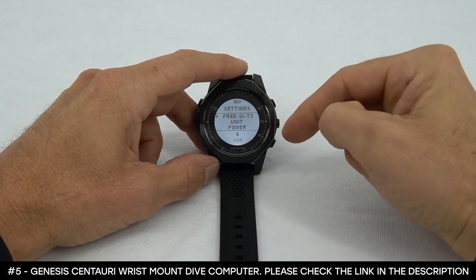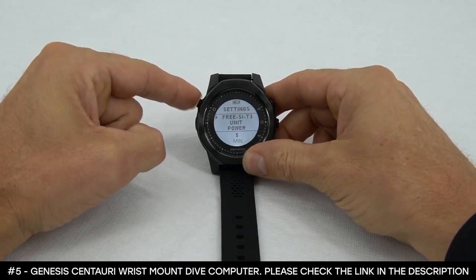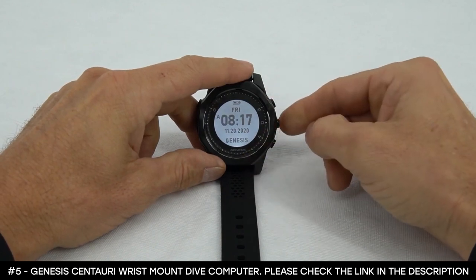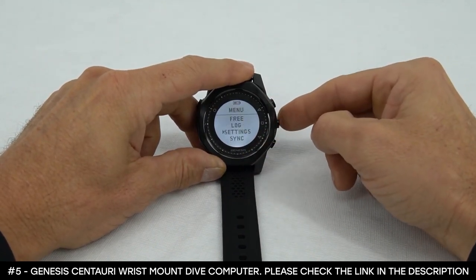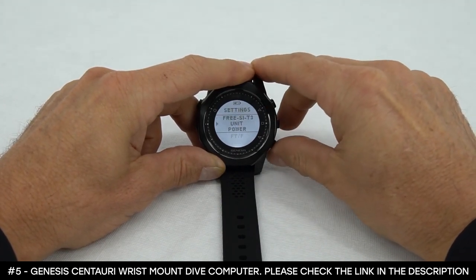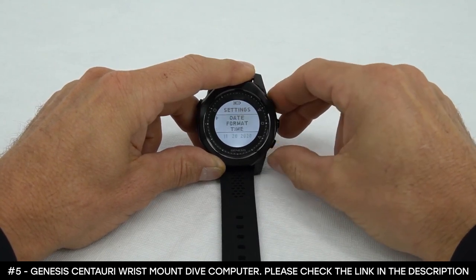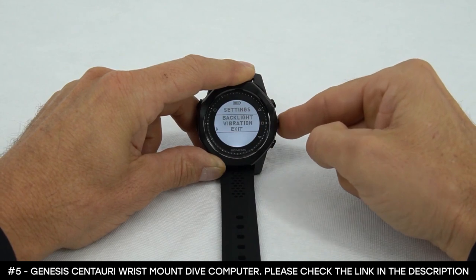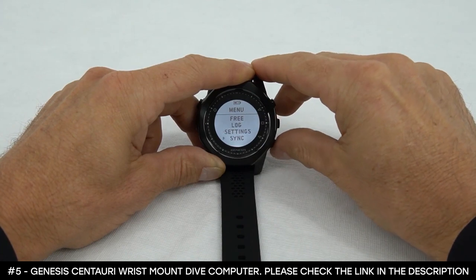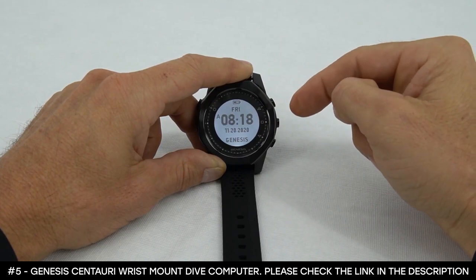To exit, you have two choices. One is to push the upper left button twice to get to the home screen. Or you can push the right center button a couple of times to get back, and then use the lower right button to scroll down to exit. Select exit, which takes you back to the menu, and then use the lower right button to go to watch and select that, which brings you to the home screen.